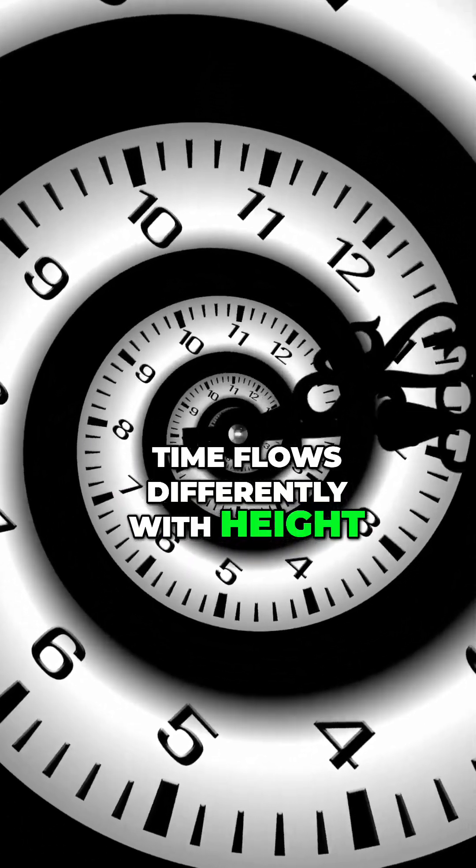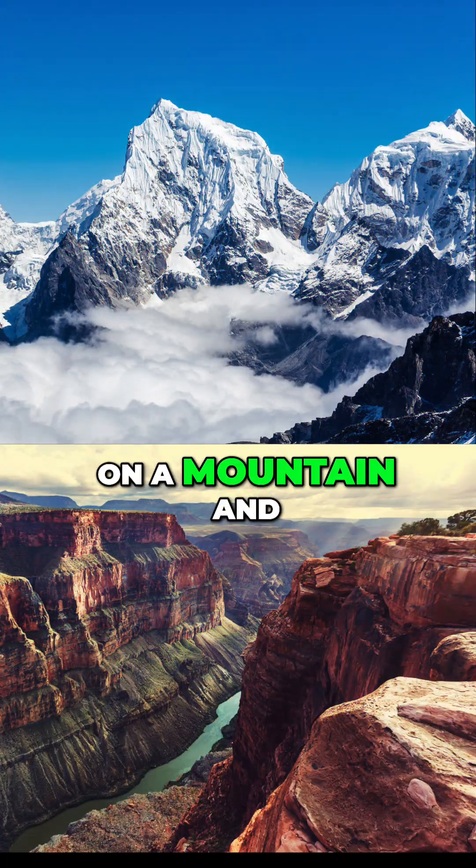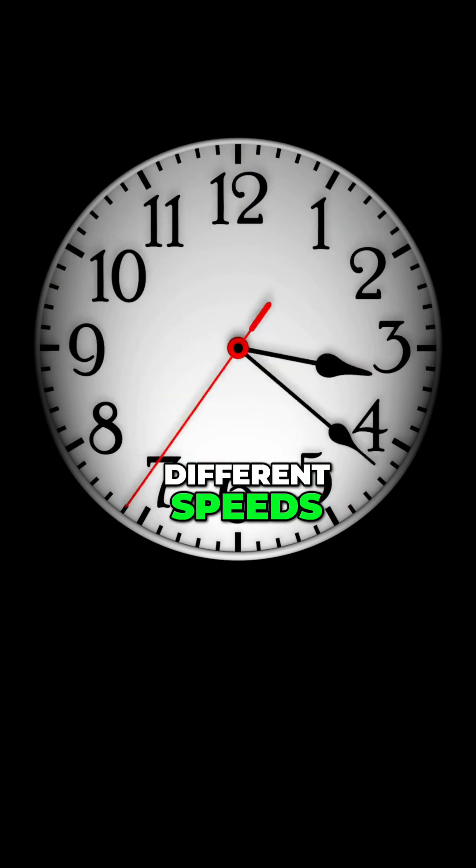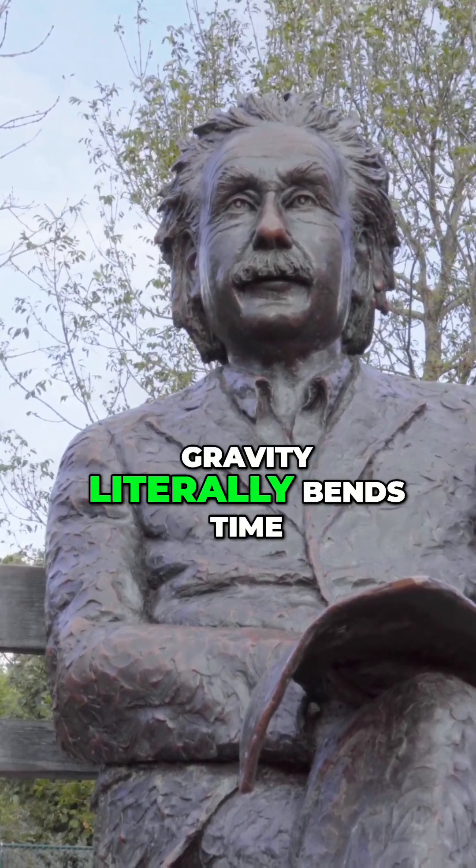Time flows differently with height. Put one atomic clock on a mountain and one in a valley — they tick at slightly different speeds. Einstein was right. Gravity literally bends time.